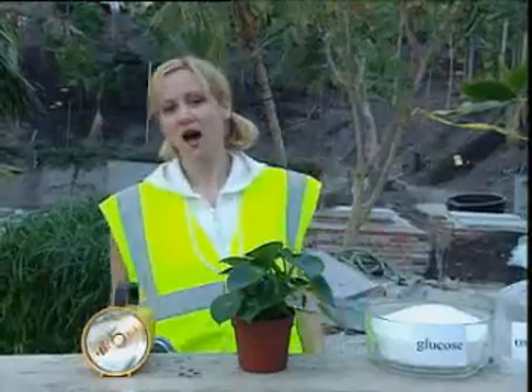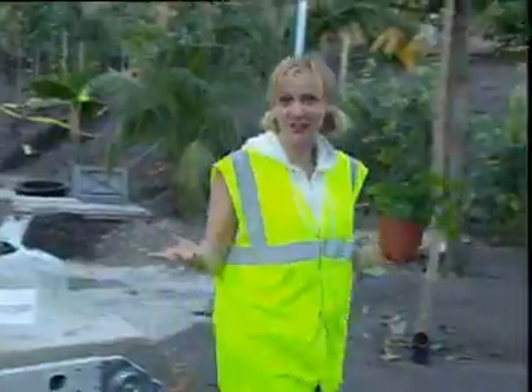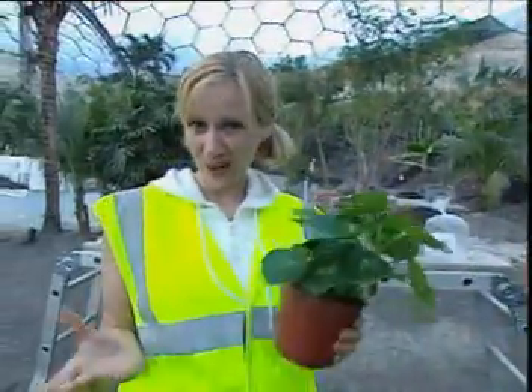The startling fact is that the mass of any plant is made up of just carbon dioxide and water. Unlike us, plants make all their own food. Can you imagine that — never having to eat again? But what happens to the glucose once it's produced — where does it end up?